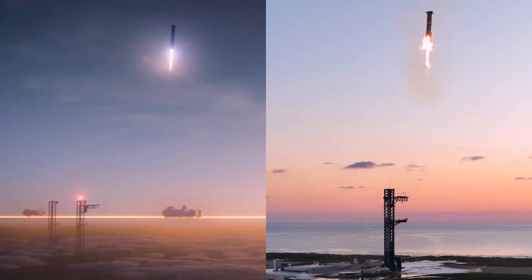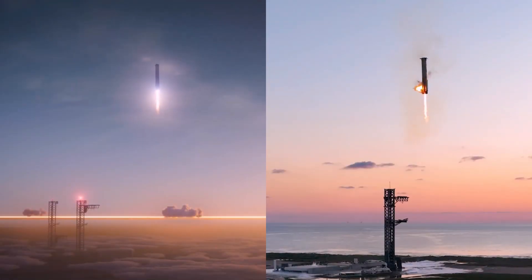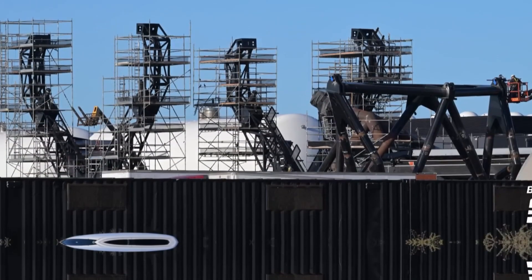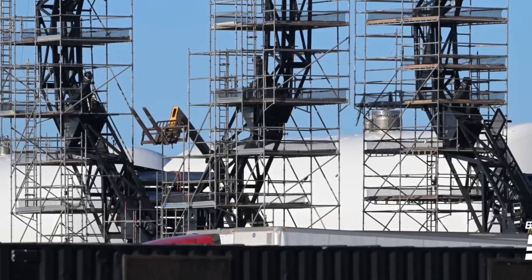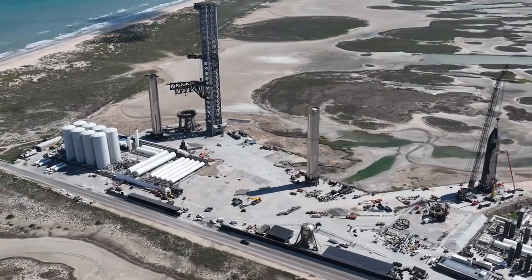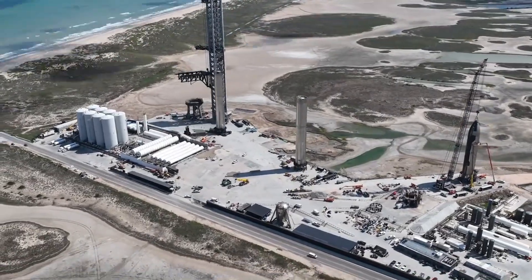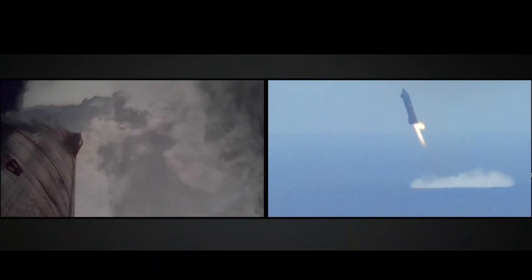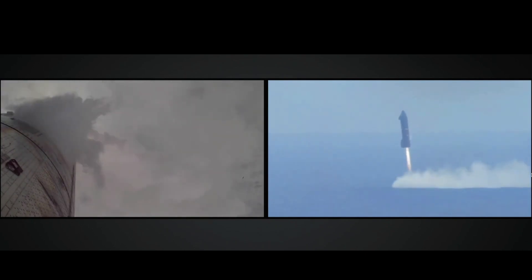Looking ahead, the next phase of the Starship program promises to be even more exciting. From the development of specialized variants like the tanker ship and lunar lander, to the refinement of existing designs, SpaceX is setting the stage for a new era of exploration. With advancements in ground infrastructure and rocket technology, the possibilities are limitless.